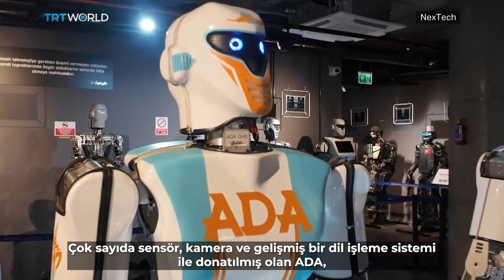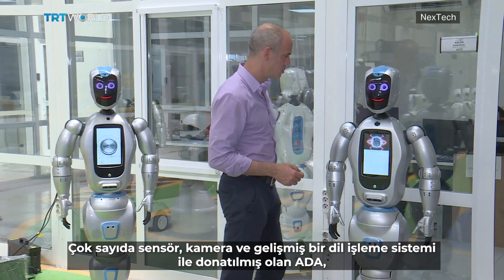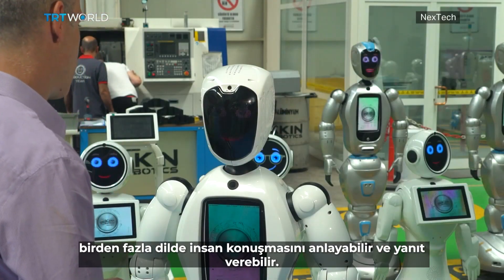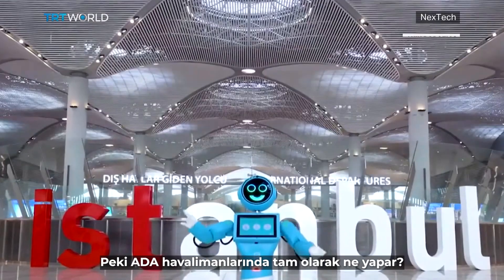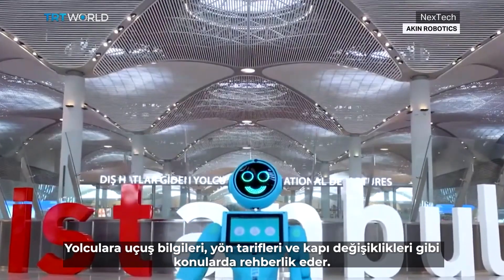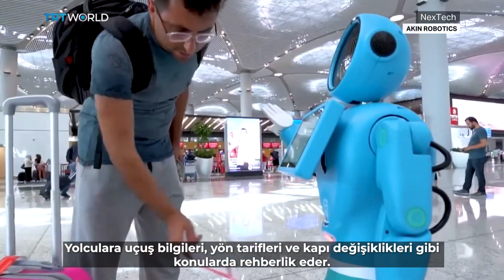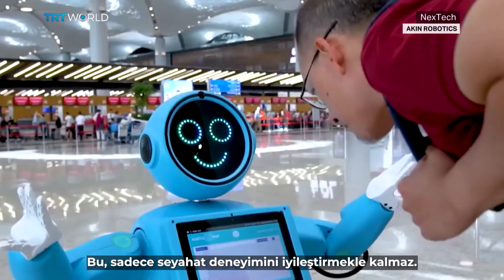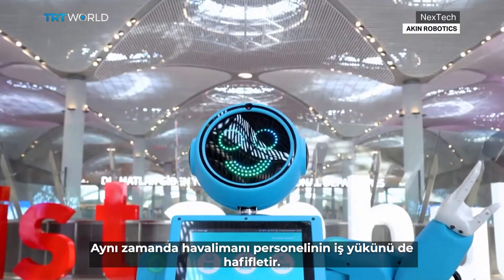Equipped with multiple sensors, cameras, and a sophisticated language processing system, Ada can understand and respond to human speech in multiple languages. So, what exactly does Ada do? In airports, Ada serves as a guide, providing passengers with flight information, directions, and even updates on gate changes. This not only enhances the travel experience, but also eases the workload for airport staff.